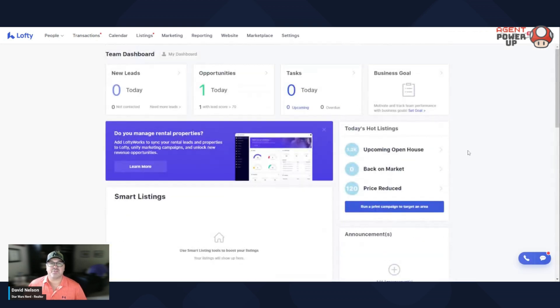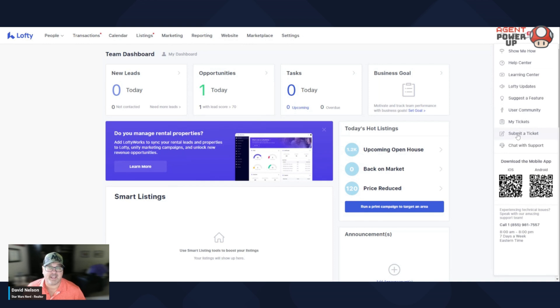Lastly, if there's things that you always wanted in a CRM but you don't know how to get it, if you go up here under the question mark, you click that, boom, you submit a ticket, which is fantastic. Lofty is very good at looking at what people are asking for and building it in. The great thing about Lofty compared to other CRM companies — Lofty is built for real estate agents. Follow-up Boss and Top Producer, all these things, they're probably good for multiple things, but Lofty is made for real estate agents, and actually a lot of real estate agents are running the company. So it's a very good system.